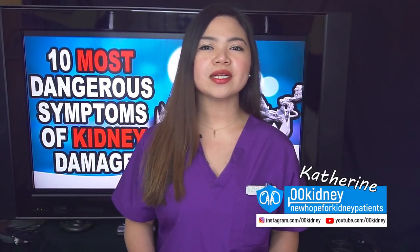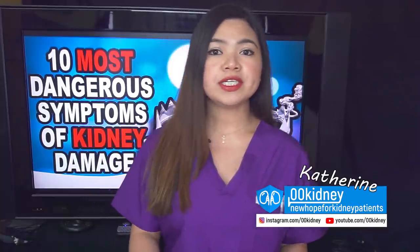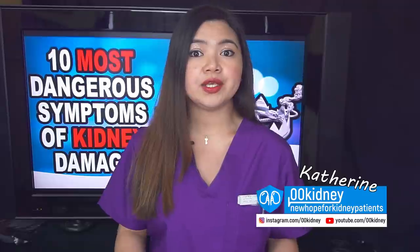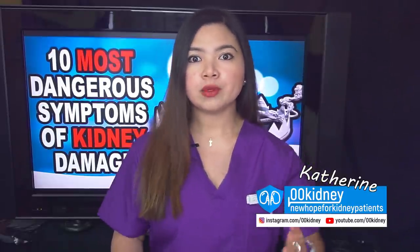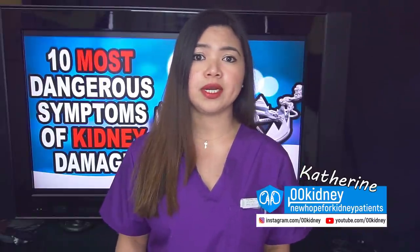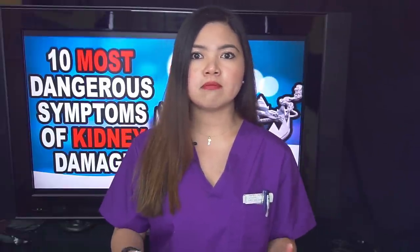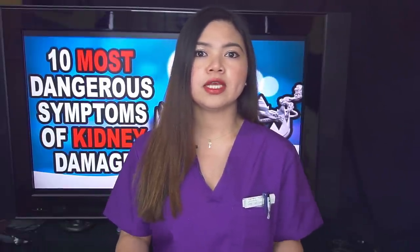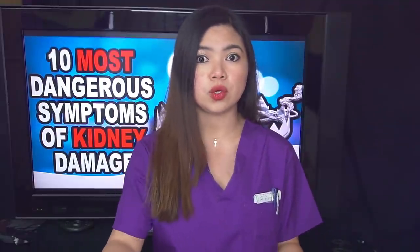Hello, this is Katherine, welcome to 00Kidney. In this video I'll show you how to understand if the foam you may see in your urine is a symptom and if the back pain you may have is a sign that your kidneys are not working properly. What I'll show you today are the 10 most dangerous symptoms of kidney disease you should be aware of if you care about your health.